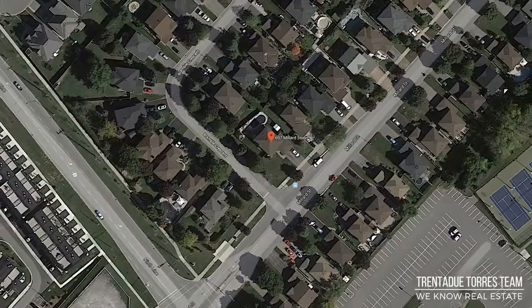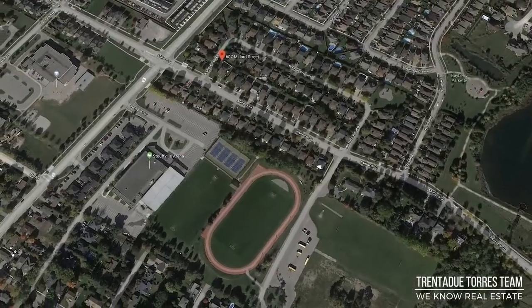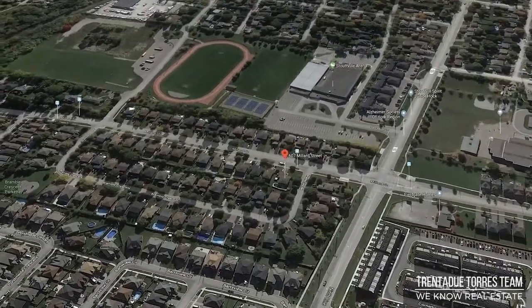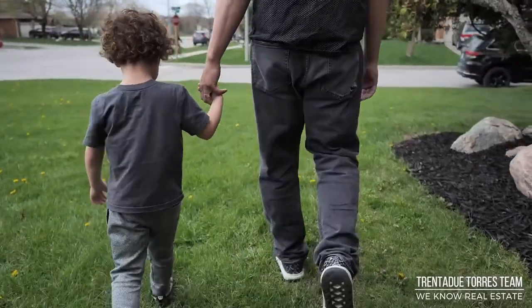While situated in an established neighborhood, this home is walking distance to the hiking trails of the Stouffville Conservation Area, Gladpark Public School, St. Mark Catholic School, Stouffville Arena, and Stouffville Track and Field. You're also close to the fun-filled Midori Park and Splash Pad or the quieter Bramble Parkette.